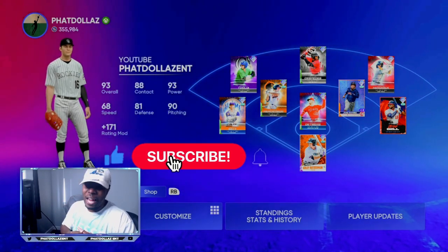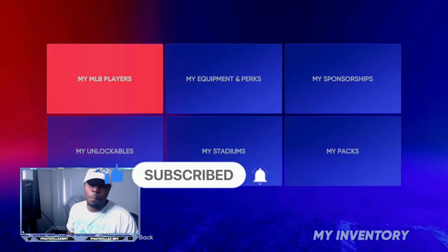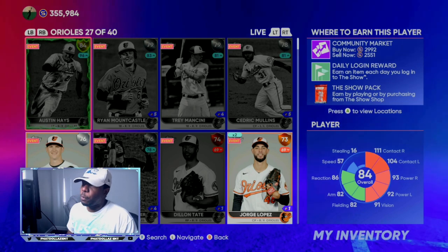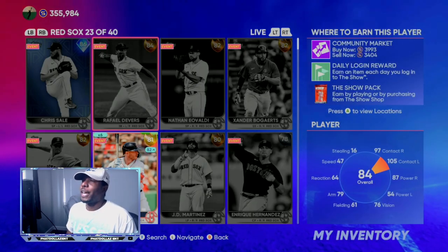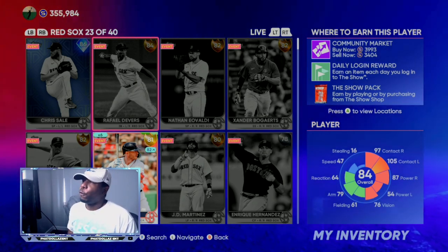I will be live streaming tomorrow and I want all y'all to come rock with me. We're going to look at my inventory and I'll give you a breakdown of exactly what I mean. Right now Austin Hayes is supercharged — that made his value go way up. We're going to look at some other cards; you can see this Raphael Devers 84 overall is over the 3,000 quick sell.